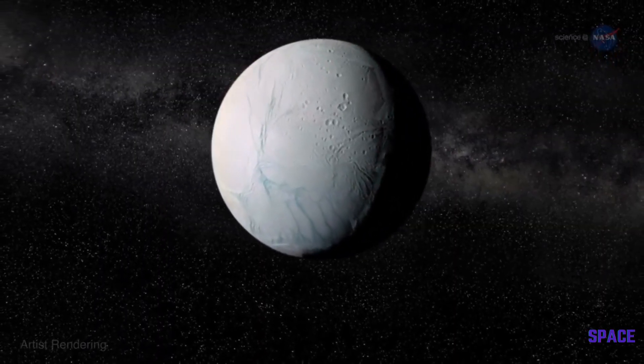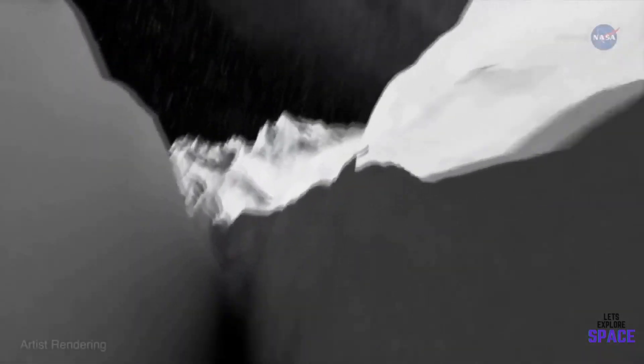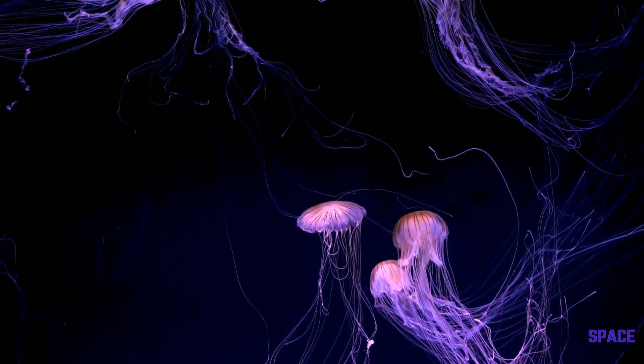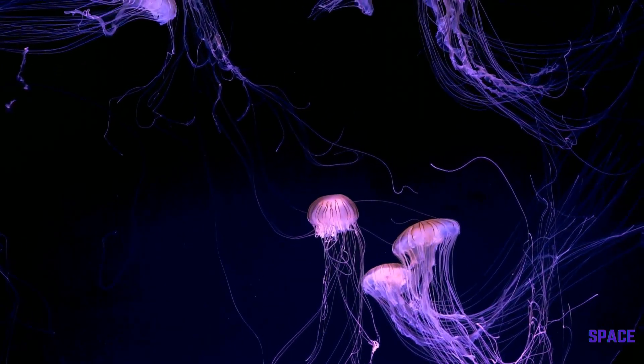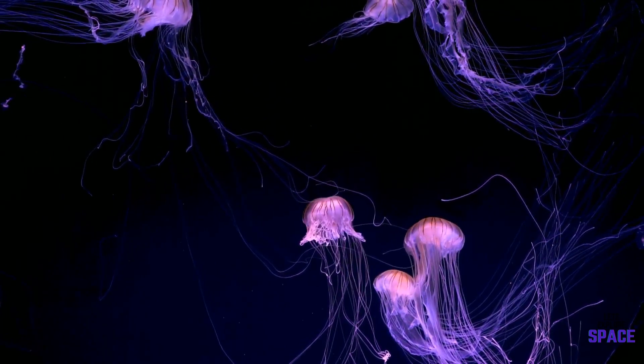Some scientists believe that life is possible in three different places: on the ocean floor, swimming in the ocean, or on the upper ocean where it meets the ice cap. Life here could strictly be in the form of microbes, or have potentially evolved into something greater over the course of billions of years.